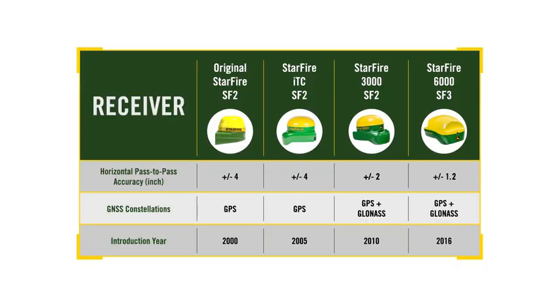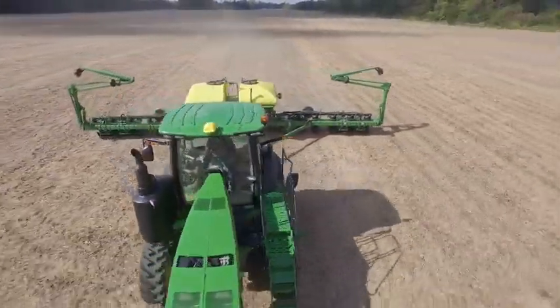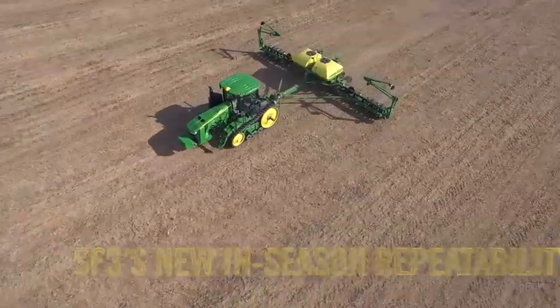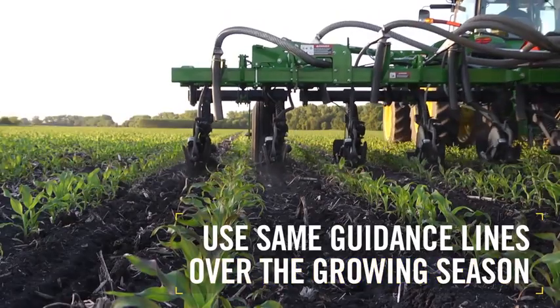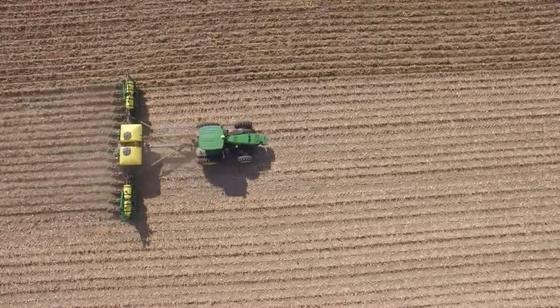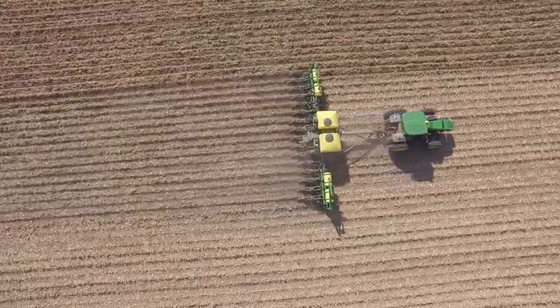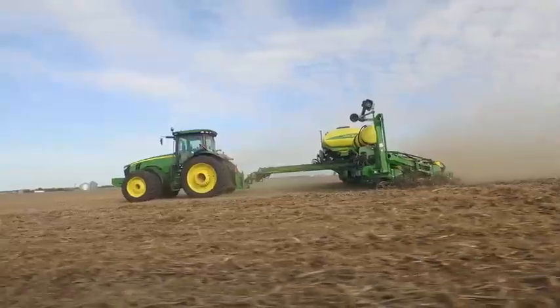Customers will appreciate the SF3 advantage of more uptime, from initial startup to faster recovery after extended shading events. Compared to SF2, SF3 delivers 40% more pass-to-pass accuracy, down to just 1.2 inches, which is similar to Radio RTK. That higher level of SF3 accuracy is now available throughout the growing season, thanks to new in-season repeatability, which is critically important because it lets you use the same guidance lines for multiple operations. There's no need for shifting lines or remapping boundaries, thanks to advanced modeling of tectonic plate movement and solid earth tides that help the Starfire differential correction signal compensate for position drift over time.